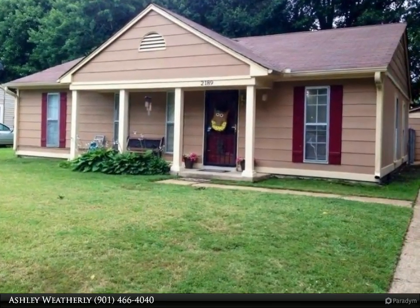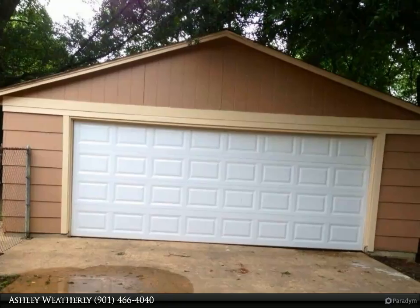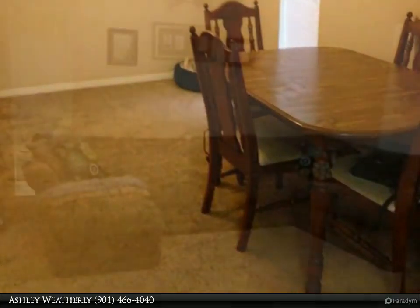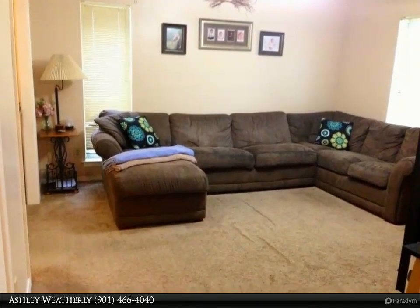Adorable home, perfect for a first-time home buyer or rental. Open living room area with large dining room, perfect for family and friends get-togethers. Master bedroom bath and hall bath have been updated. Adorable front porch, large two-car garage with workshop.